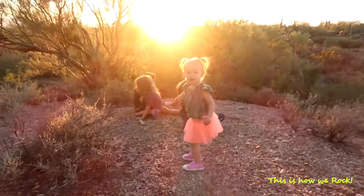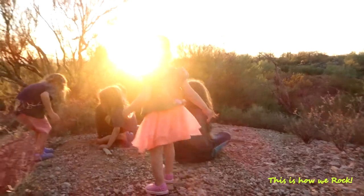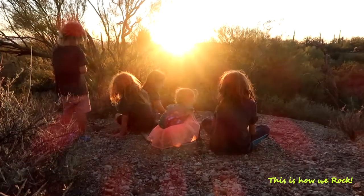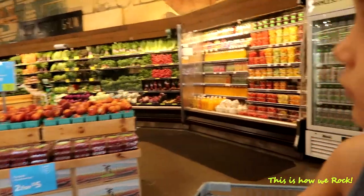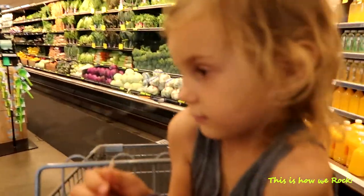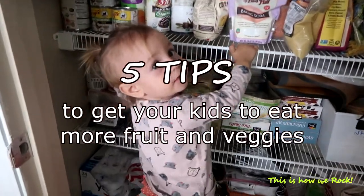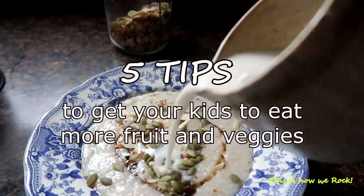Hello everybody, welcome back! Today I'm going to be sharing with you my top five tips on how we got our kids on board with eating a plant-based diet. It's not easy, so if you're tuned in because you're already on a plant-based diet or you just want to prepare healthy meals for yourself and your family and need the kids to hop on board, here are my tips.